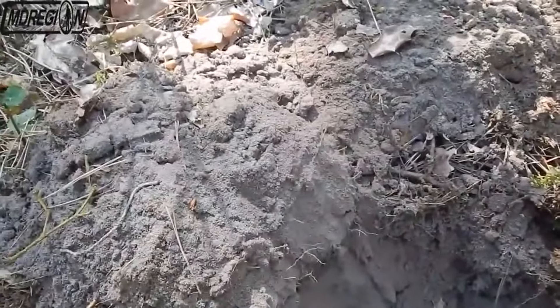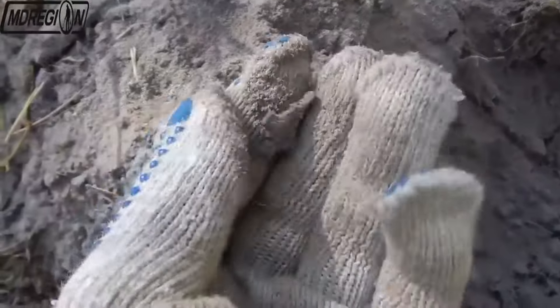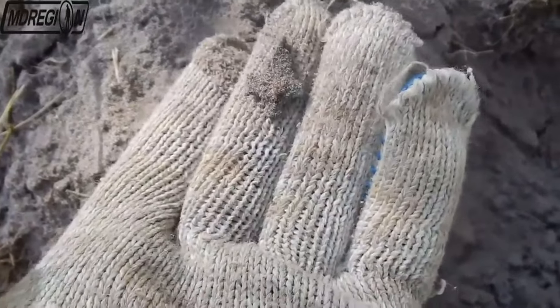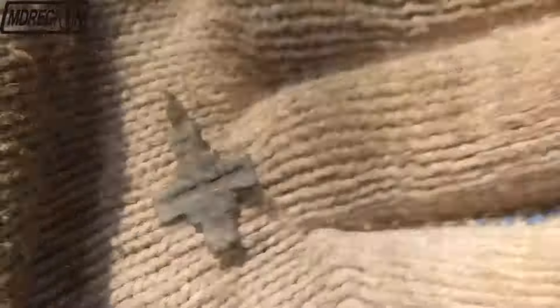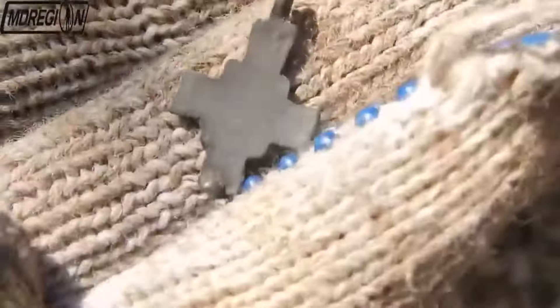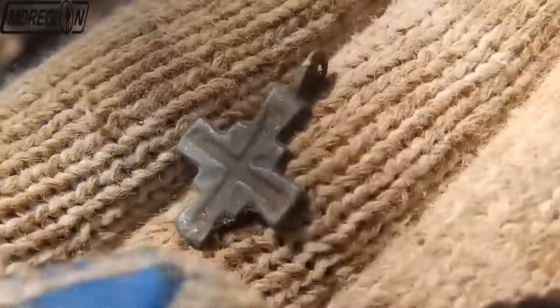I discovered the following signal, which brought us another antique item. I suspect that this is a flap from an encolpion. This find is very old. Let's look at it closer. We see a small flap from the encolpion, covered with an excellent greenish pattern. We are dealing with a find from the time of Kievan Rus.